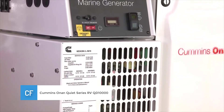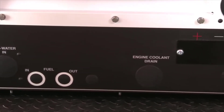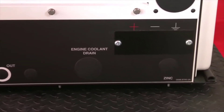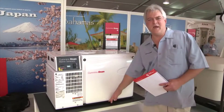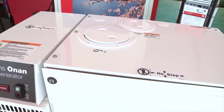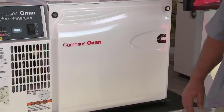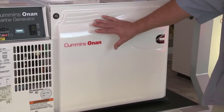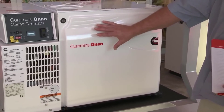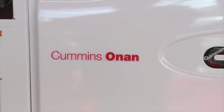Number 2: Cummins Onan Quiet Series RV QD 10000. Specifically designed for RVs, this is a powerful diesel generator that can handle running three AC units at the same time, because of its 10,000 watts surge power and 8,000 watts continuous power. This is also a suitable model as a home standby generator. There is no fuel tank inside the casing, so you will have to connect a separate fuel tank to get the engine running.